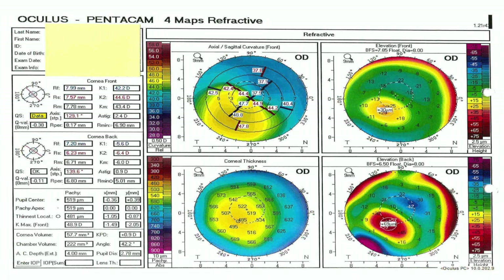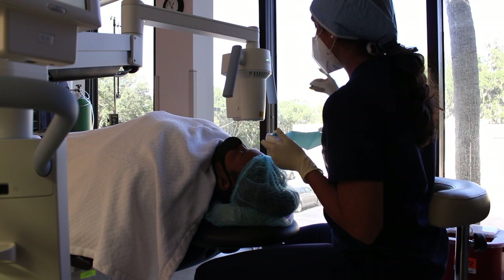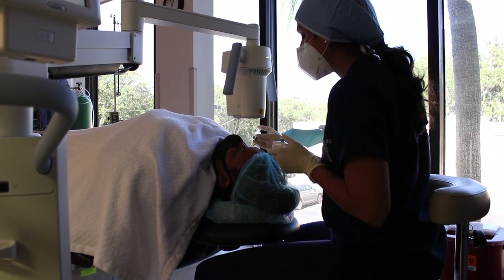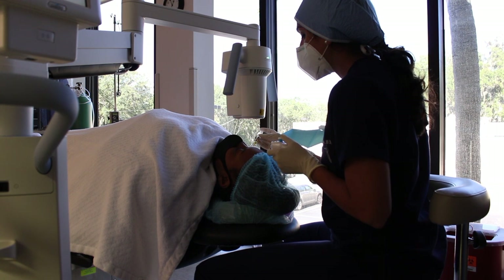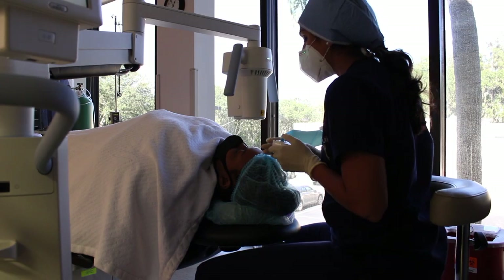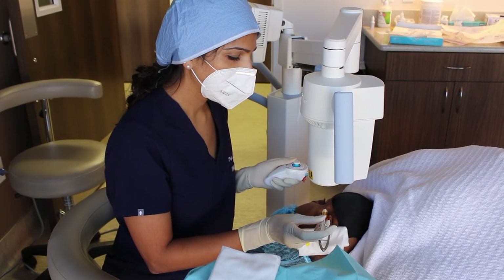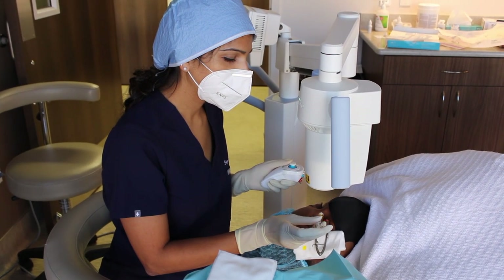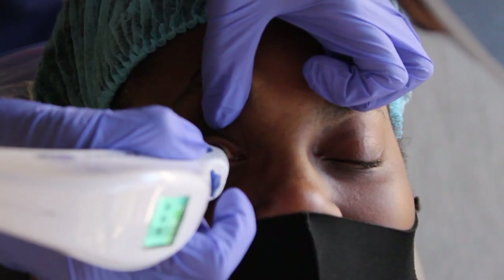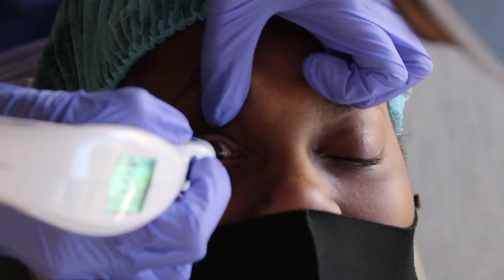Corneal cross-linking is a relatively new procedure which is now offered to patients with keratoconus. Back in the day, we used to have to watch patients with keratoconus and see that their disease kept getting worse and worse, and at some point we would offer them a corneal transplant. Now with corneal cross-linking, we have a way to actually halt, or at the very least slow down, the progression of this disease.